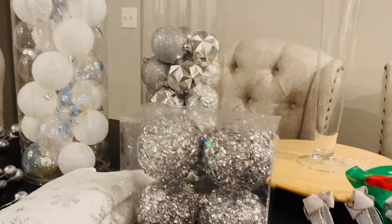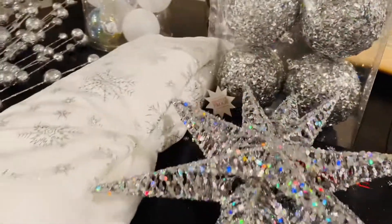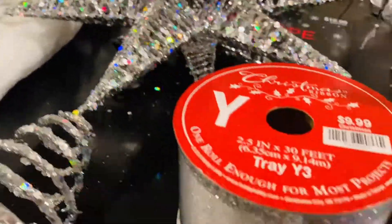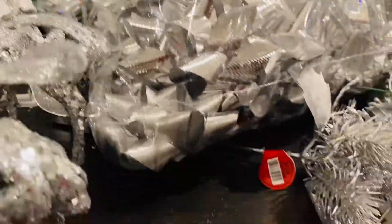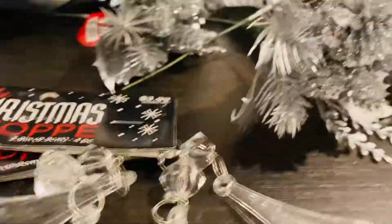I'll show you the finished tree probably within the next few weeks — that's likely how long it'll take me given everything I have going on. But I will share my new glam tree once it's up. Alright my lovelies, have a beautiful and blessed evening. I will see you soon on the next video, bye!